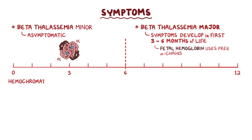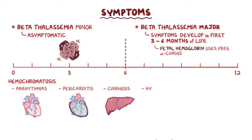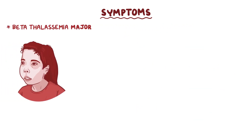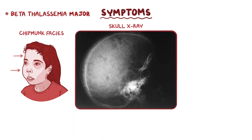Complications due to hemochromatosis include arrhythmias, pericarditis, cirrhosis, hypothyroidism, and diabetes mellitus. Other beta-thalassemia major findings may include enlarged forehead and cheekbones, which is called chipmunk facies. On a skull x-ray, the skull bones show a radiolucent bone marrow with fine hair-like projections — so it's called hair-on-end appearance.